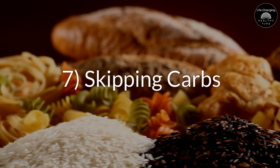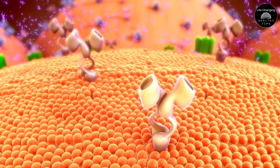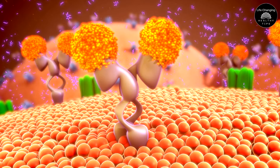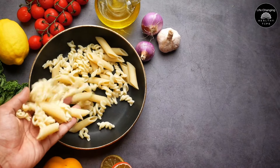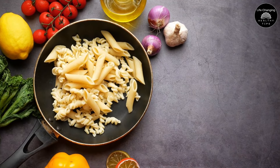Mistake 7: Skipping Carbs. Carbs play an essential role in enhancing the absorption and effectiveness of creatine. When you consume carbs, your body releases insulin, a hormone that helps shuttle nutrients — including creatine — into your muscle cells. This process ensures that creatine is more efficiently absorbed and utilized by your muscles. Pairing creatine with a carb-rich snack or meal, especially post-workout, can significantly improve the rate at which your muscles absorb creatine.